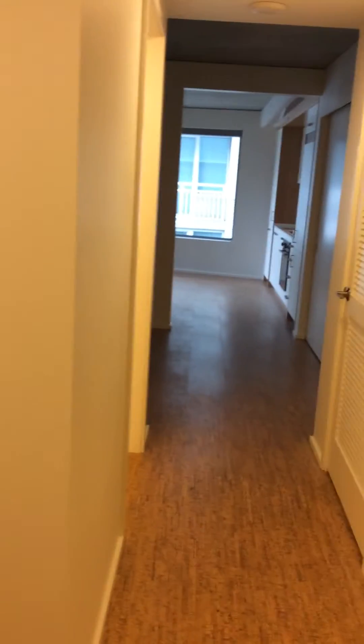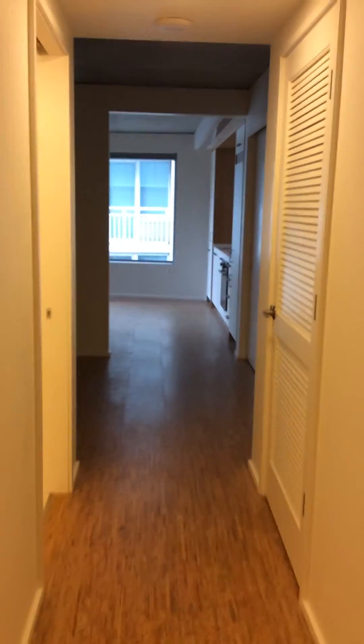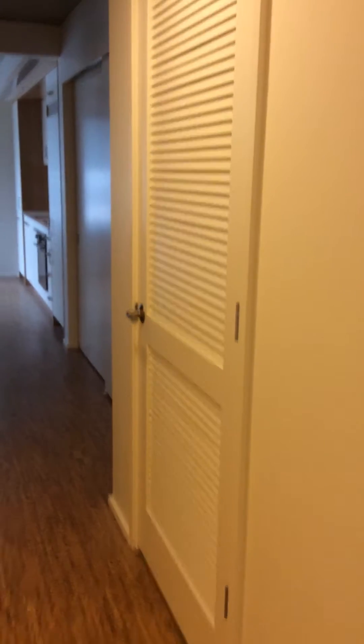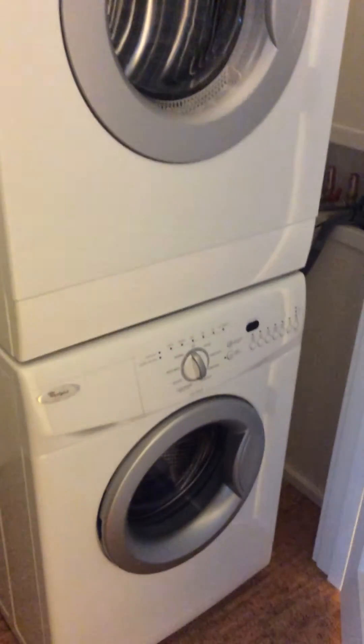We're in apartment 312, this is our open one bedroom one bath. Right here we have our closet for our washer and dryer, which are full-size — we'll take a look at that. Full-size washer and dryer.